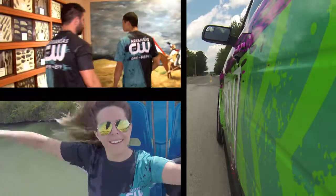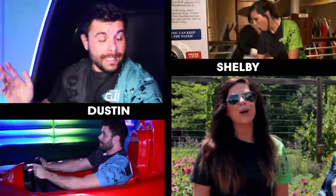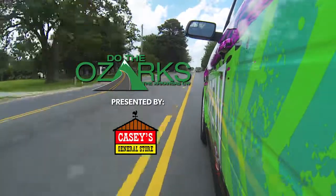So let's go see some more stuff. Do the Ozarks, presented by Casey's.